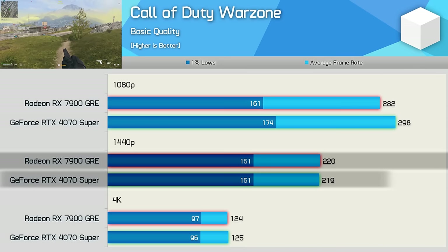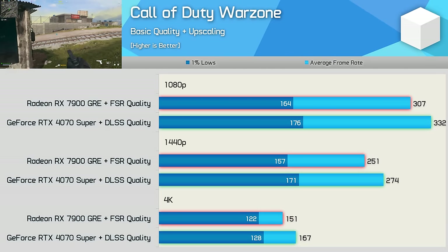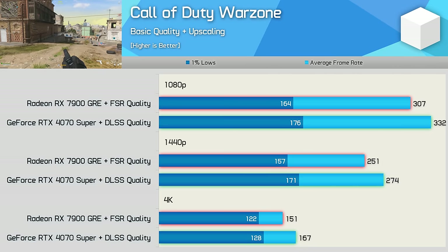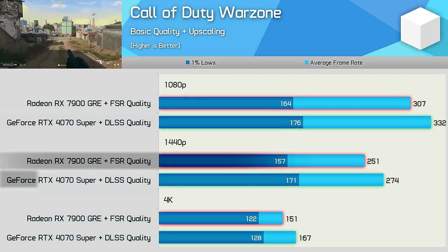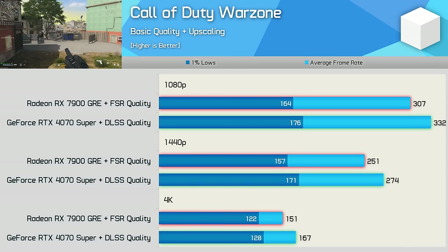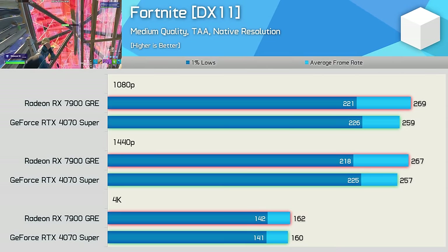In Call of Duty Warzone, the 4070 Super managed to edge out the GRE at 1080p but beyond that performance was near-identical. Enabling DLSS on quality mode for the GeForce GPU and FSR quality mode for the Radeon GPU gives the 4070 Super a slight advantage: 8% faster at 1080p, 9% at 1440p, and 11% at 4K — not massive margins, but the GeForce GPU did have a performance and probably visual quality advantage with upscaling enabled.